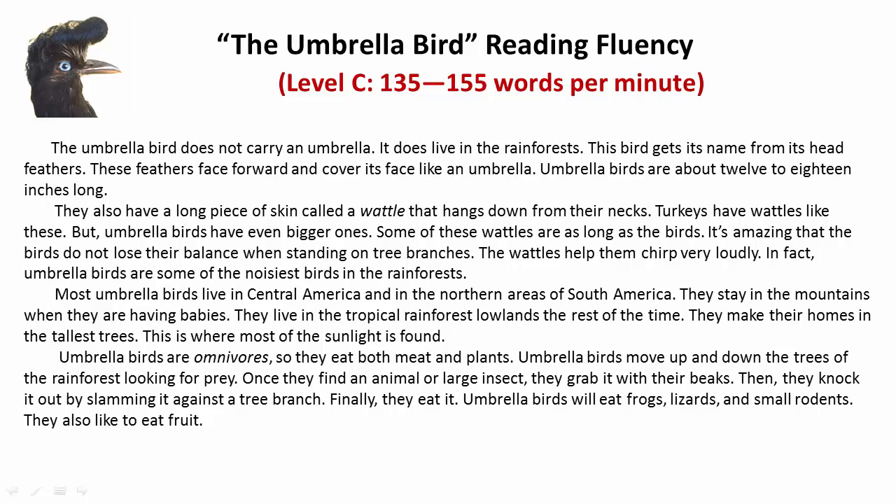Umbrella birds are omnivores, so they eat both meat and plants. They move up and down the trees of the rainforest looking for prey. Once they find an animal or large insect, they grab it with their beaks. Then they knock it out by slamming it against a tree branch.